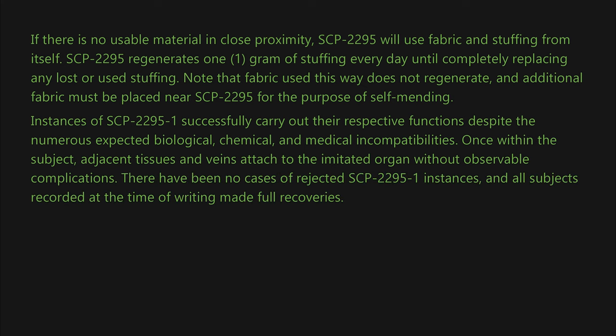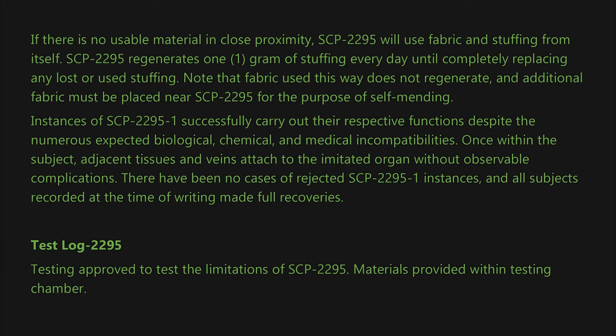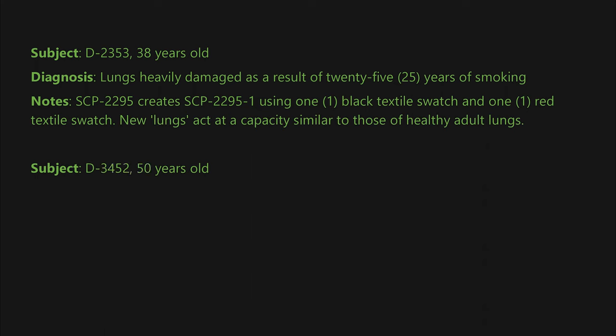Once within the subject, adjacent tissues and veins attach to the imitated organ without observable complications. There have been no cases of rejected SCP-2295-1 instances, and all subjects recorded at the time of writing made full recoveries. Test Log 2295 — testing approved to test the limitations of SCP-2295. Materials provided within testing chamber. Subject D-2353, 38 years old. Diagnosis: lungs heavily damaged as a result of 25 years of smoking. Notes: SCP-2295 creates SCP-2295-1 using one black textile swatch and one red textile swatch. New lungs act at a capacity similar to those of healthy adult lungs.